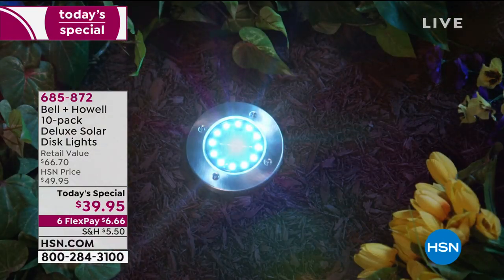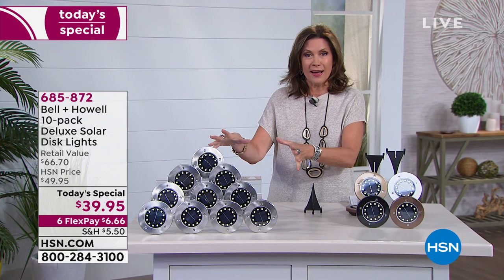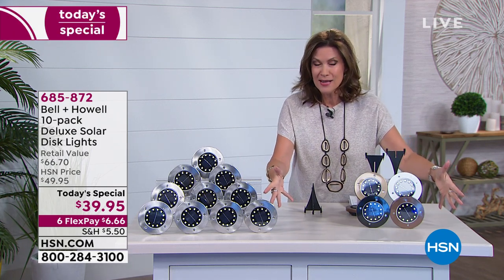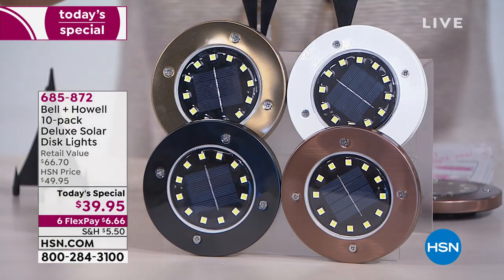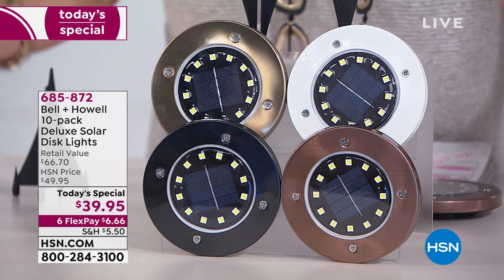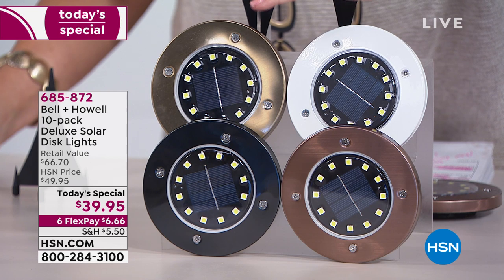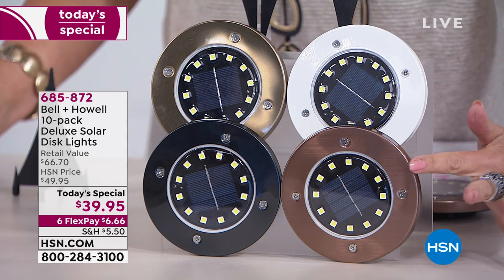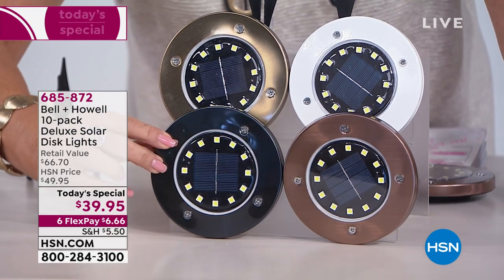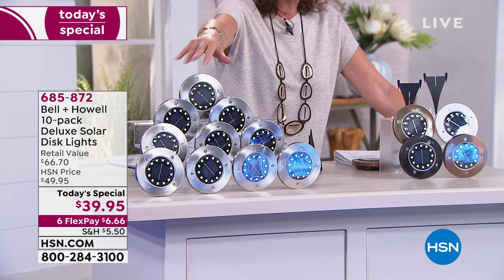When we first launched these they weren't as bright and we didn't have the value we have today or six flex payments. You can split it on your credit card, mix and match the colors. You cannot find the 12 LEDs anywhere else, you cannot find the white or gold anywhere else. The bronze is our best seller; the black is like an onyx — very elegant. Number one best seller remains the stainless steel. The batteries are pre-installed and sealed so you never have to replace them — they're sealed because they're weather resistant.